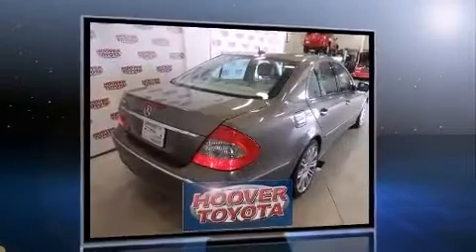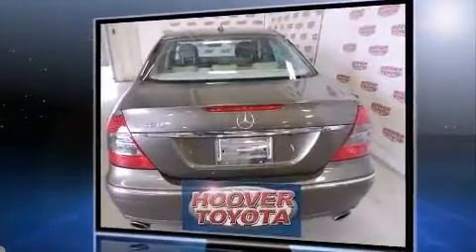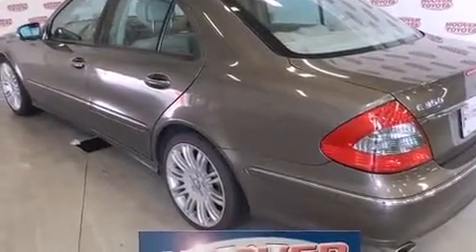Mercedes-Benz prioritized handling and performance with features such as front and rear reading lights, an outside temperature display, power moonroof, heated door mirrors, remote keyless entry, and one-touch window functionality.